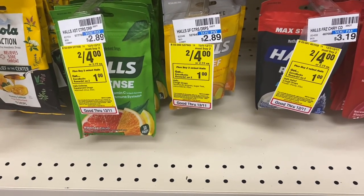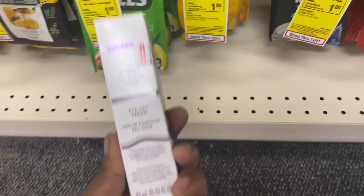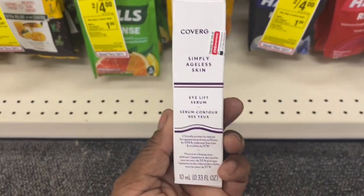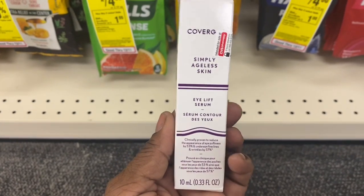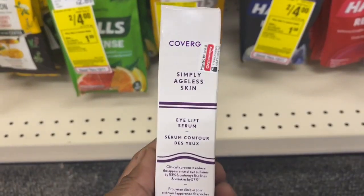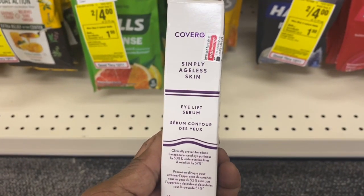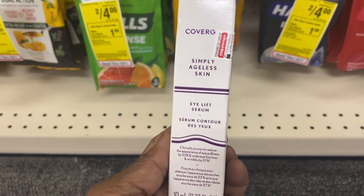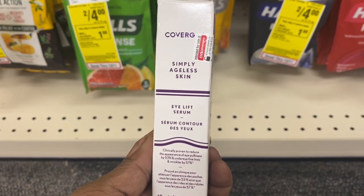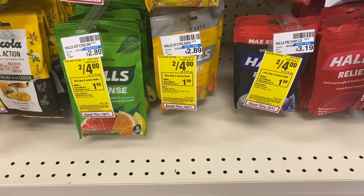My next transaction is when you buy two select Halls, you earn back a $1 ExtraBuck. I'm also going to tackle the CoverGirl deal — when you spend $18, you get back a $6 ExtraBuck. I have the Halls paper coupons, a $6 off $20 CoverGirl cosmetic CRT, and two $6 CoverGirl Ageless Serum CRTs. I'll be back with the receipt.